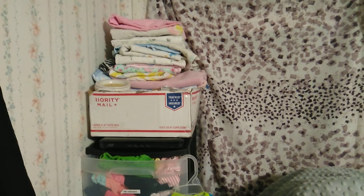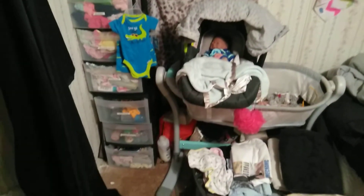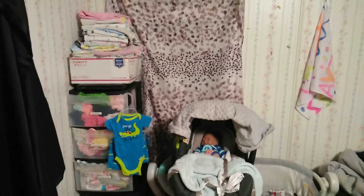Hi YouTube, welcome back to my video! Today I'm going to be showing you my small nursery tour. It's still in my room but it's still a nice size. When you come in the room you see this area right here — basically a smaller area but it's efficient.